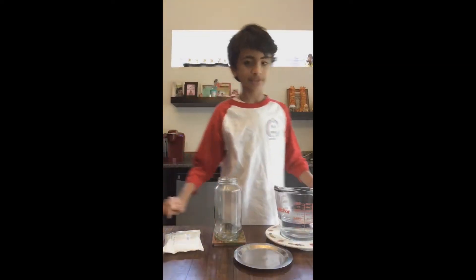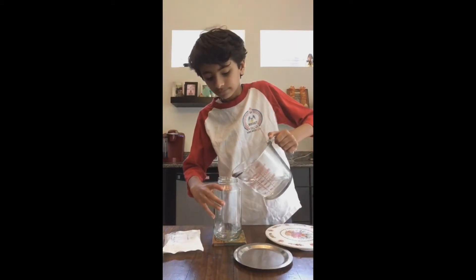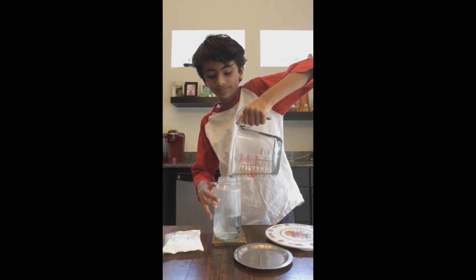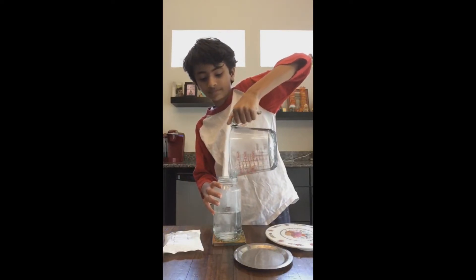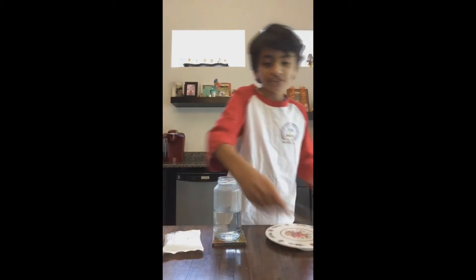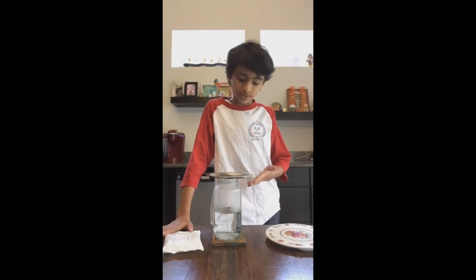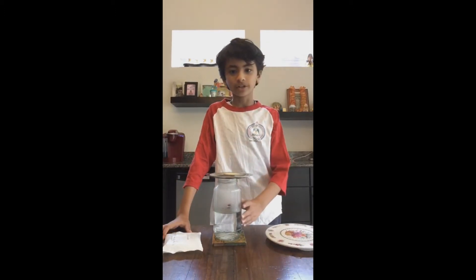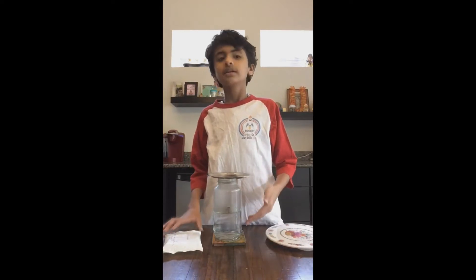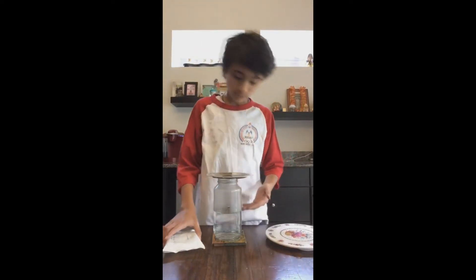The first step is to pour this water into this jar. Next, place the steel plate on the jar. Now, as you can see, the water is evaporating into the top part and forming a cloud.